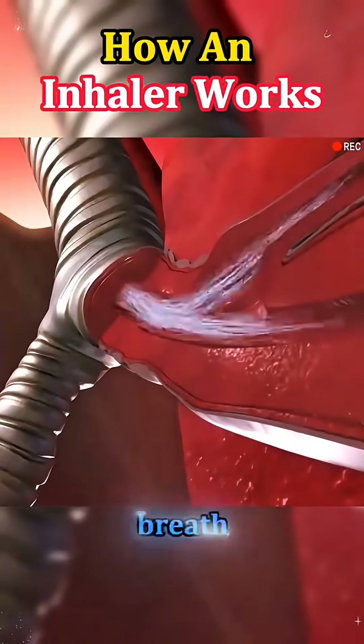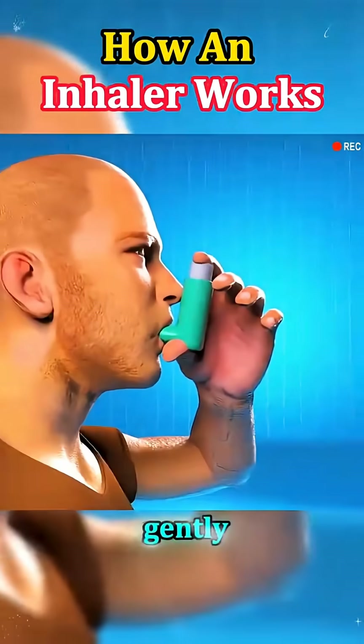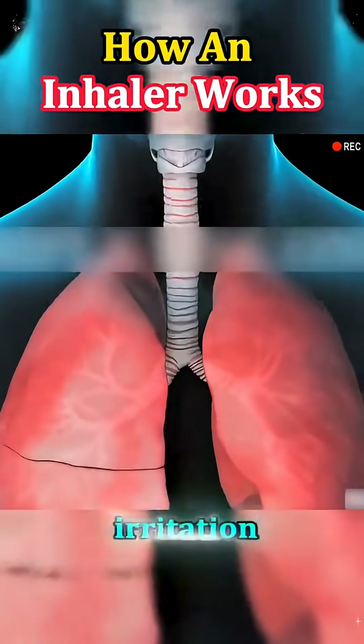After that, you hold your breath for a few seconds, giving the medicine time to settle in your lungs. Then you breathe out gently. Rinsing your mouth afterward is often recommended, especially with steroid inhalers, to prevent irritation or side effects.